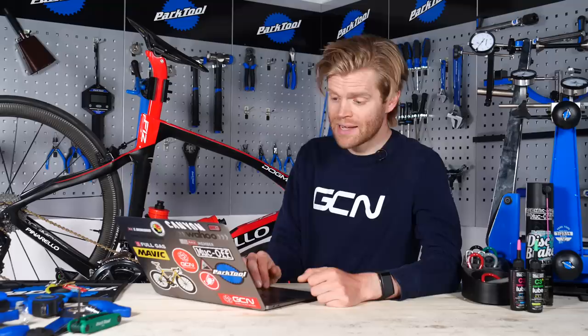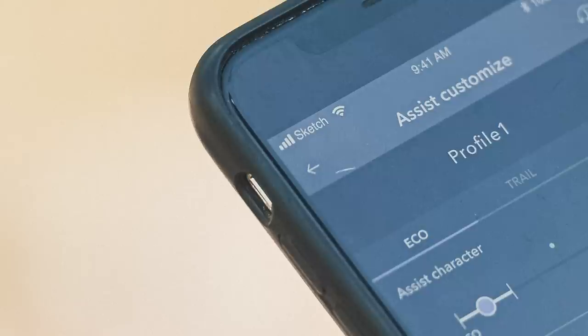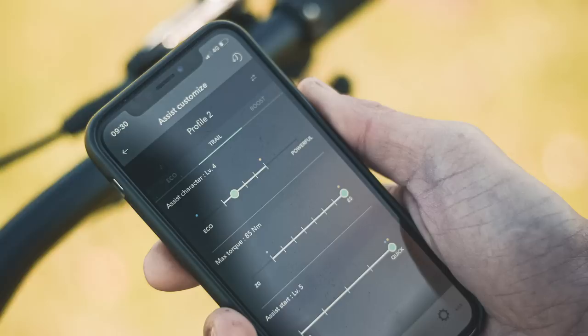An updated version of Shimano's eTube Ride app — version 4.0 — has dropped. It's Shimano's Di2 customisation app for all Di2 users and also eBike users, with particular benefits alongside the new Shimano EP8 eBike system. Everything is now housed inside the app: ride tracking, metrics, system metrics, firmware upgrades, maintenance alerts, and all kinds of adjustments to the Shimano electric bike system.